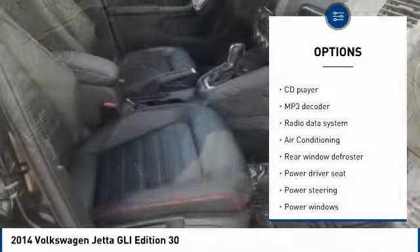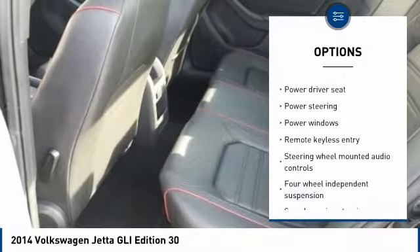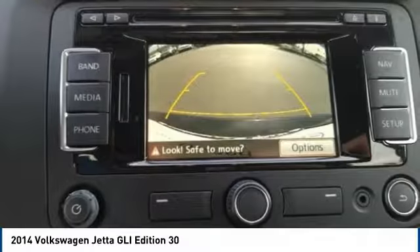Navigation system, traction control, power passenger seat, backup camera, leather-wrapped steering wheel, Bluetooth, air conditioning, dual airbags, power steering, and one owner.